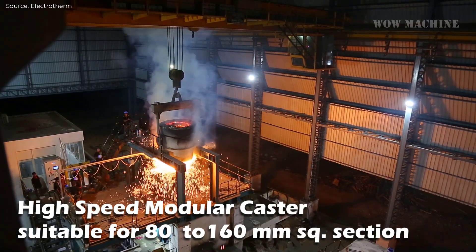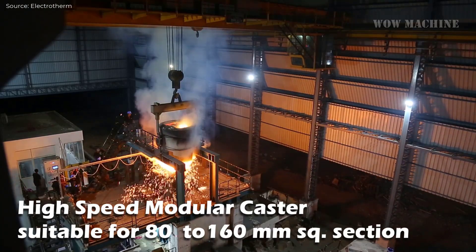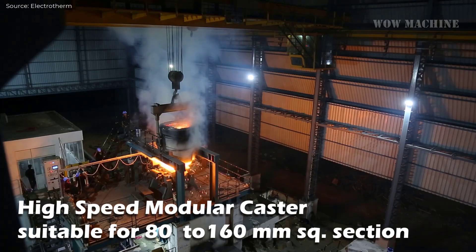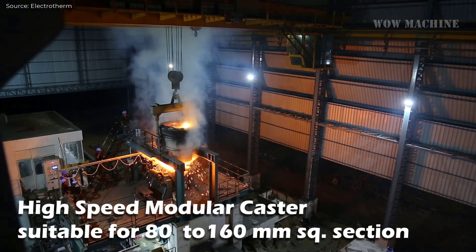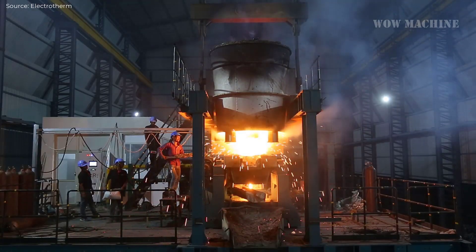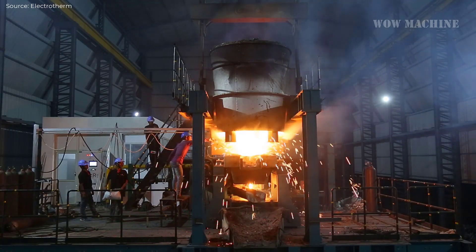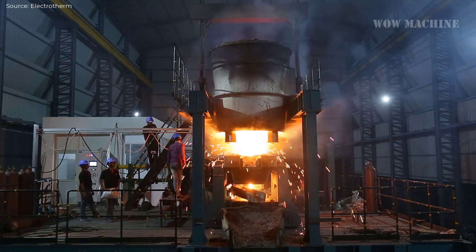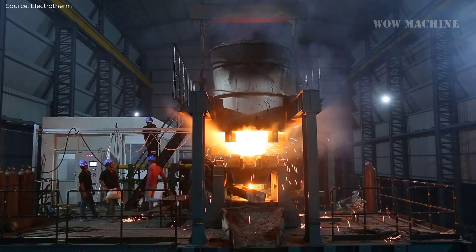After melting, the molten steel is transferred to the casting stage, where it is formed into billets using a high-speed modular caster. This caster is particularly suitable for producing billets of 80-to-160mm square sections. Modular in design, it allows for easy installation and expansion without major infrastructure changes, making it ideal for mini steel plants.